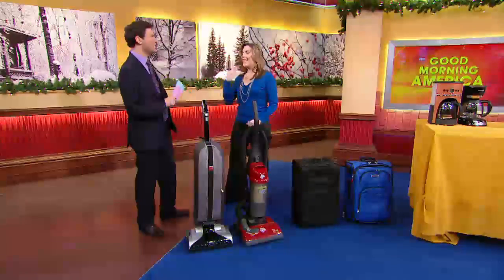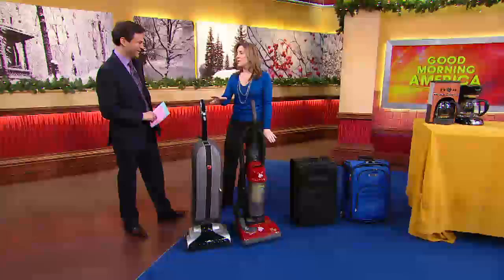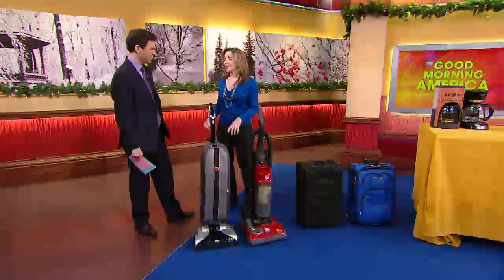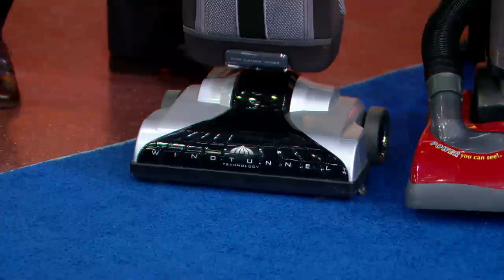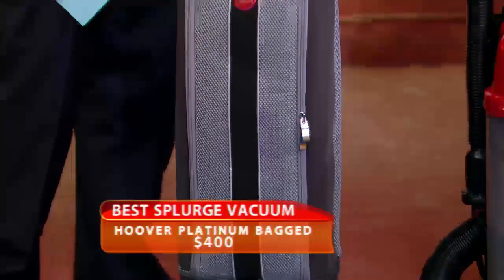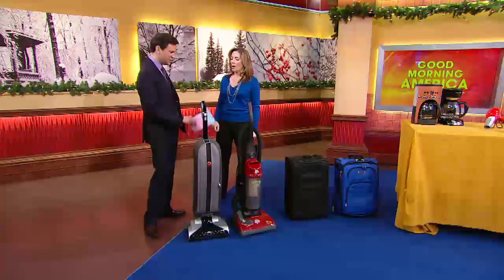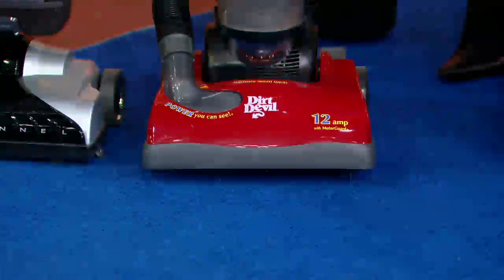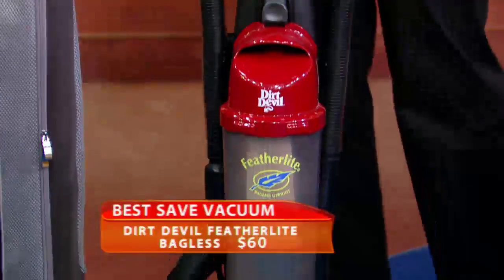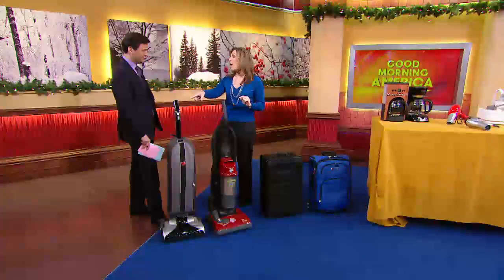Let's start with vacuums. The way we test vacuums is we test them on bare floors, on carpets, on pet hair, and we have people hauling them around to see if they're easy to use. This Hoover Platinum was our favorite vacuum of the year — $400, so it's not cheap, but we tested vacuums three times the price and this one worked the best. The save option at $60 delivers amazing performance; it's pretty bare bones and a bit noisy, while the Hoover is quite quiet for a vacuum cleaner.